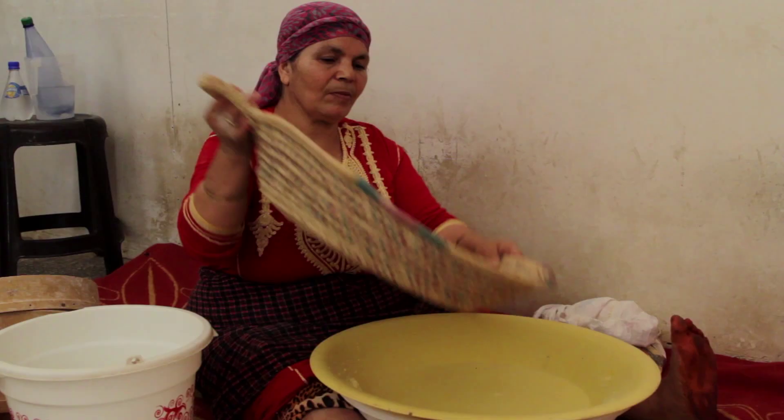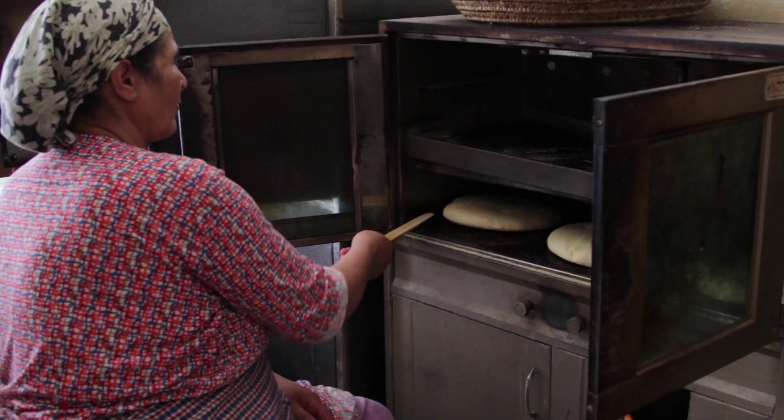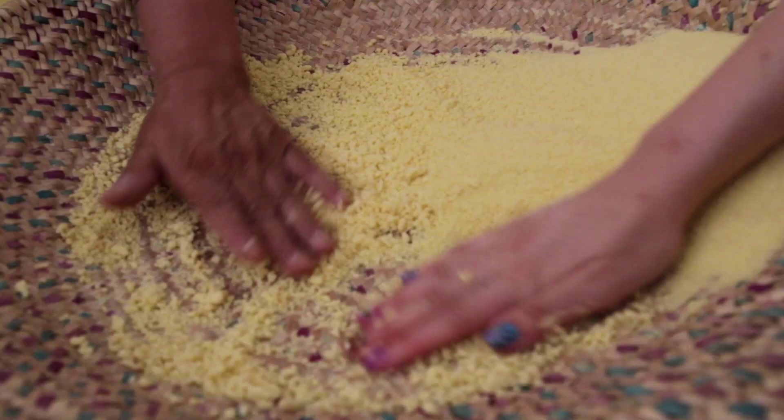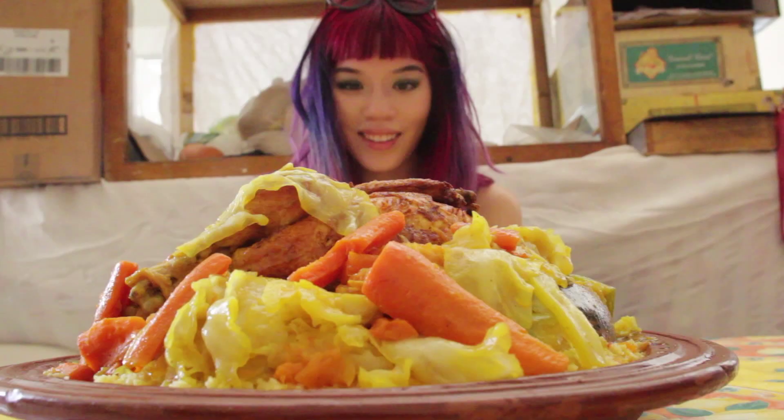We drove to a Berber women's collective, where I learned how to make couscous. All proceeds from the bakery helped support their independence. They even treated me to a traditional home-cooked meal. Delicious!